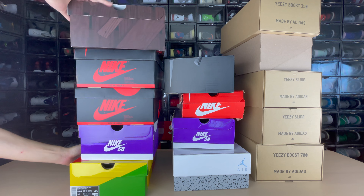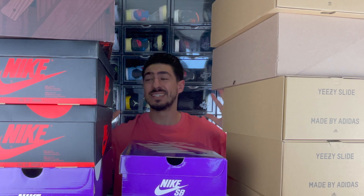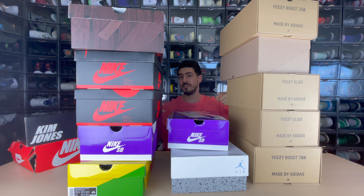And now for the main event — unboxing my sneakers from my last shopping spree. Since we have a lot of sneakers, we're gonna split this up into two videos: seven on this one and seven on the next. Now to unbox the sneakers!